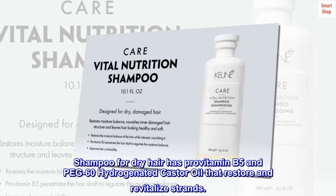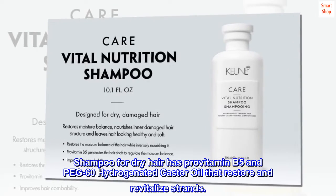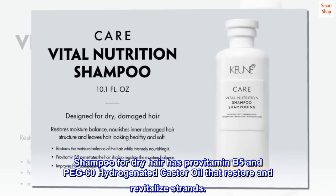Benefits. Shampoo for dry hair has provitamin B5 and PEG-60 hydrogenated castor oil that restore and revitalize strands.